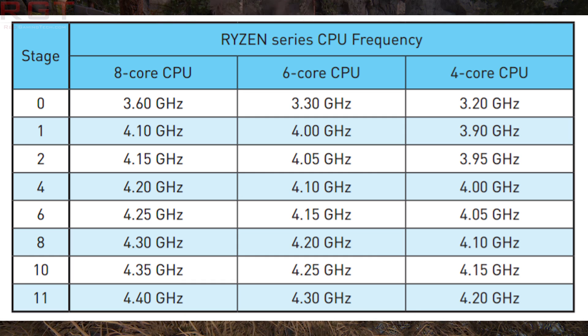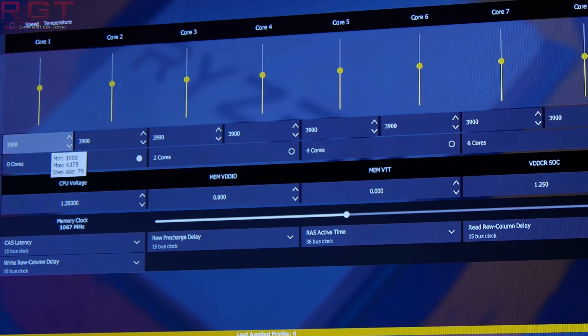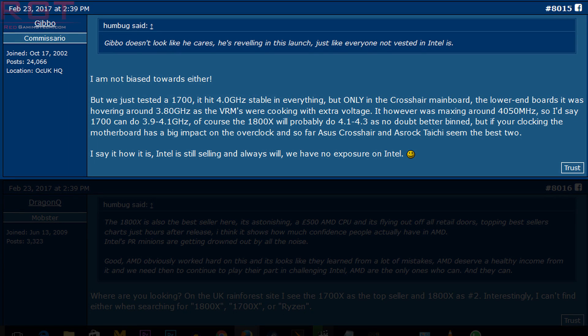There have been multiple reports that Ryzen is competing fairly well at higher clock speeds, especially the 1800X. Even the 1700 does manage to go past the 4 GHz stage, so you're looking at a nice processor, even though it does have that 65-watt TDP.